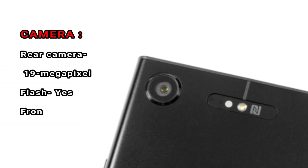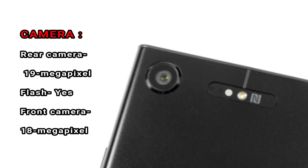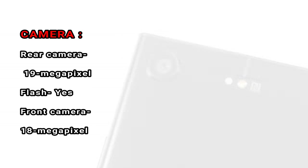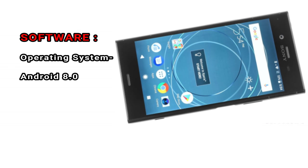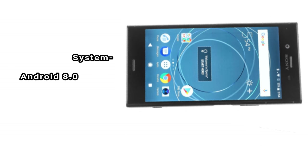Camera. Rear camera: 19MP. Flash: yes. Front camera: 18MP. Software. Operating system: Android 8.0.